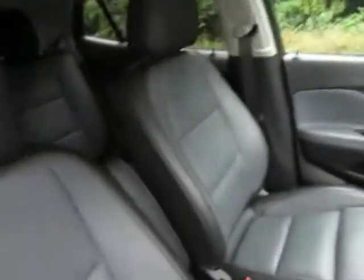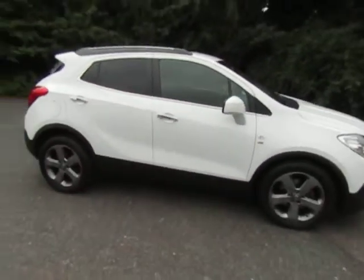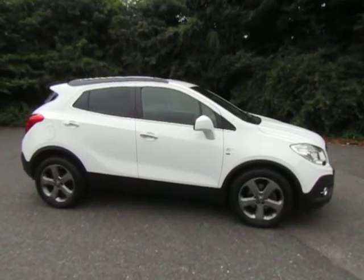Very nice clean tidy car. To arrange a test drive or for any more information, please give me a call. Mark, 01952 299 822. Thanks for watching.